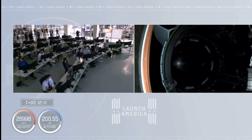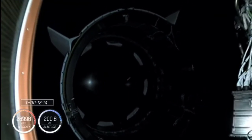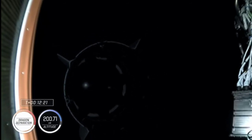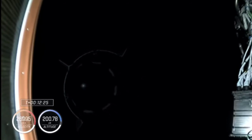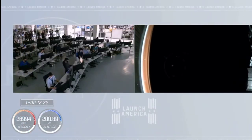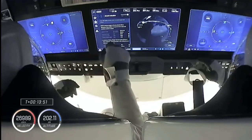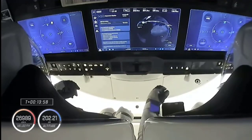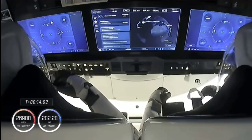Dragon separation confirmed. You can see that second stage departing, Crew Dragon leaving it behind. Now 12 minutes and 25 seconds into today's flight. Our next thing we'll be looking for is nose cone deploy — the hooks will start to open on the nose cone and reveal those forward thrusters underneath. Confirmation from teams on the ground and the crew, monitoring their journey to the International Space Station and where they are over the world right now.